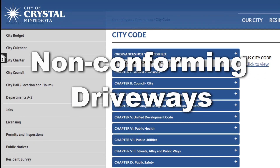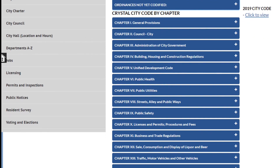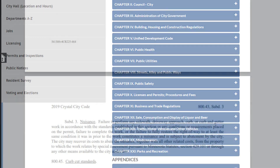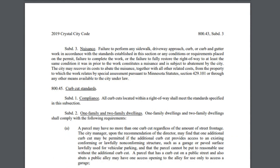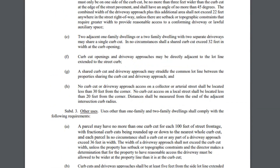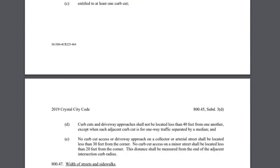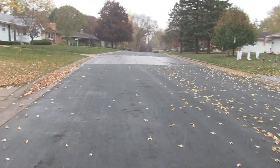City code defines allowable driveway and curb cut widths. There are specific requirements based on whether a residential property has a single or multi-car garage, as well as special criteria that affect the rule. Residents with no garage or a single car garage are allowed a maximum 16-foot wide curb cut. Residents with multi-car garages are allowed a maximum 22-foot wide curb cut.